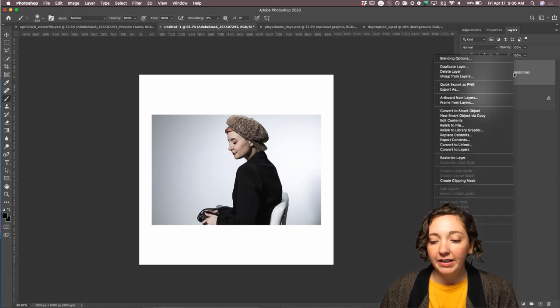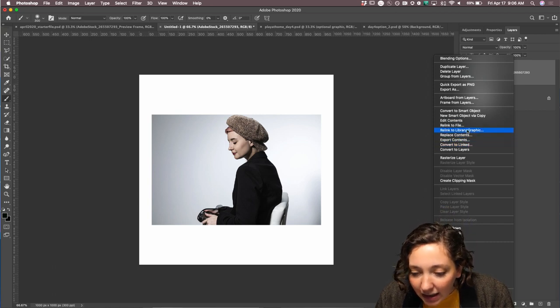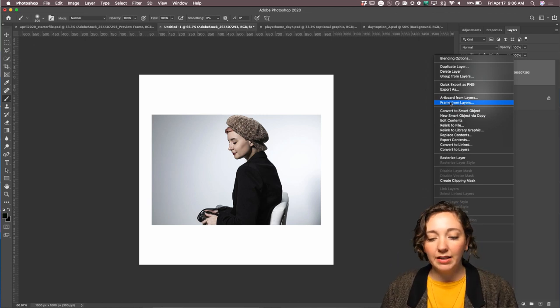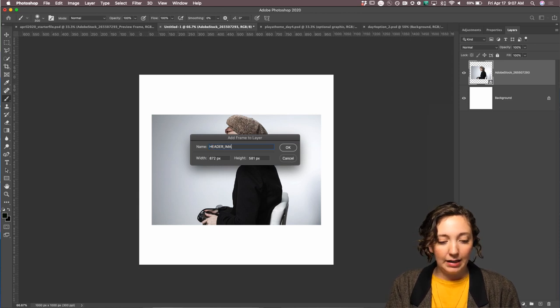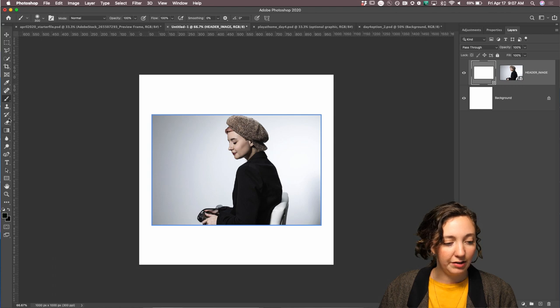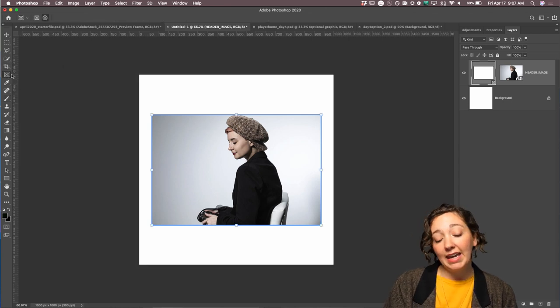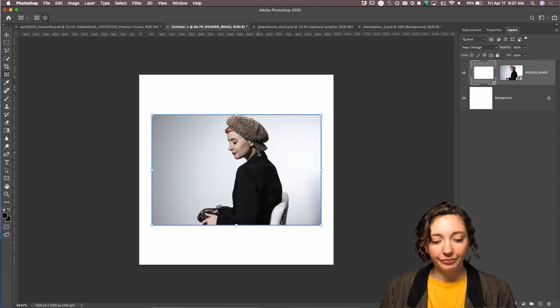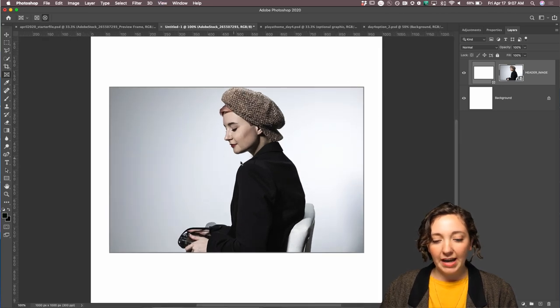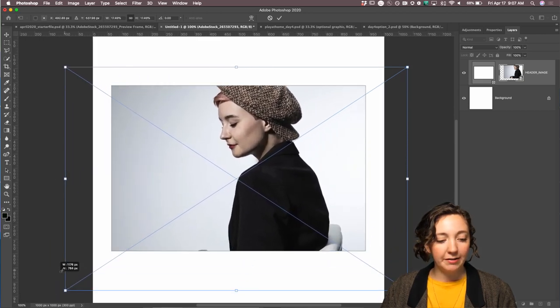One way to use the frame tool is with an image you already have. Just right-click on the layer and choose 'Frame from Layer.' You can rename it — let's call it 'Header Image.' You'll notice in the layers panel we now have a frame. The hot key for the frame tool is K. With the frame tool selected, you can double-click into the frame — the border turns gray — and then you can move the image around within the frame, or even transform it, but it won't go outside the bounds.